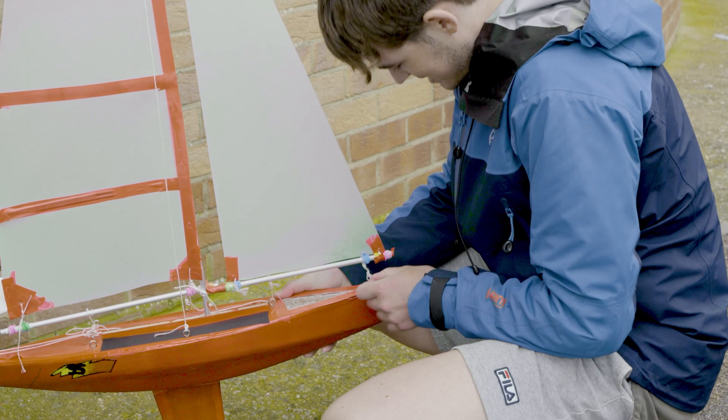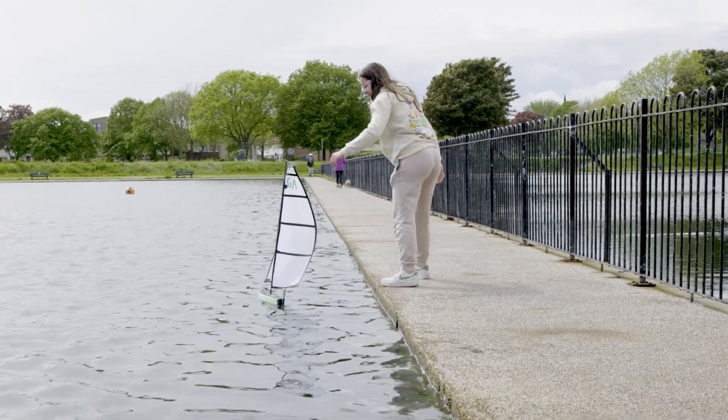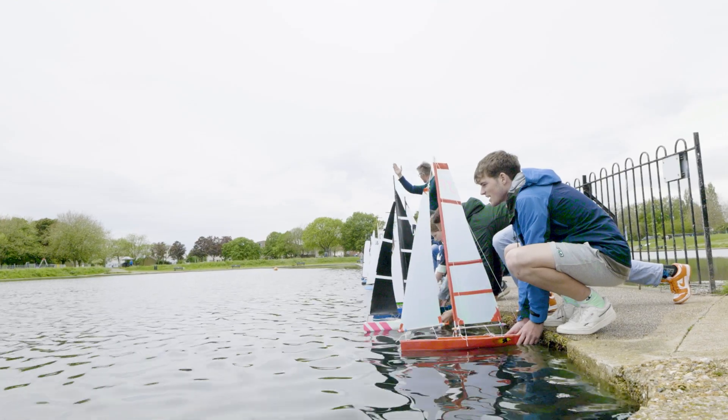We were given a plywood kit and we had to assemble the whole hull, and then we were allowed to paint it and cut the sails, put the sails on, and then it's ready for the race.